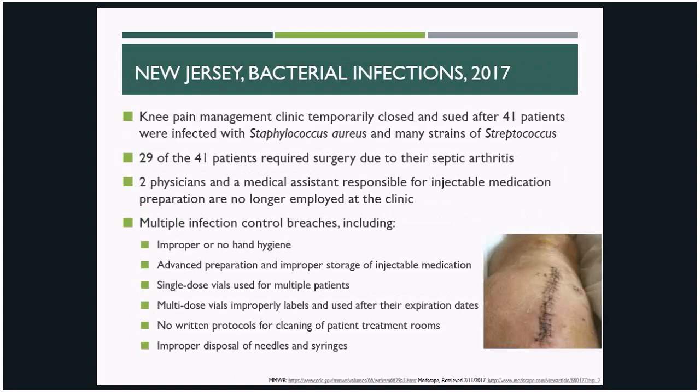In 2017, New Jersey experienced an outbreak of bacterial infections associated with a pain management clinic. 41 patients ended up with staph and strep infections. 29 of the 41 ended up needing surgery due to their septic arthritis. There were a number of infection control breaches identified, including improper hand hygiene and medication preparation, use of single-dose vials for multiple patients, and use of improperly labeled or expired multi-dose vials.